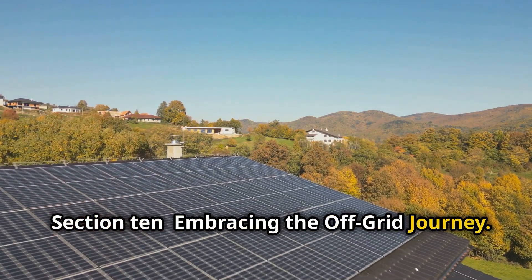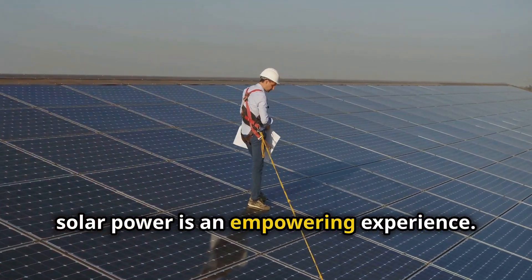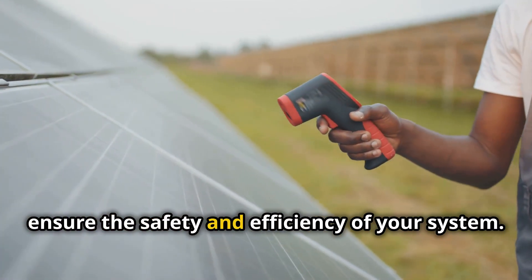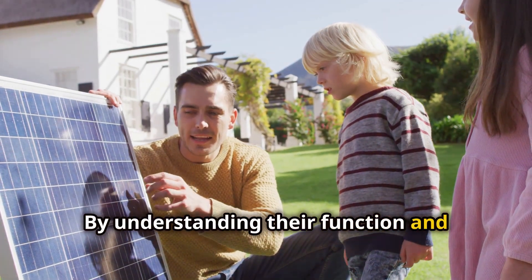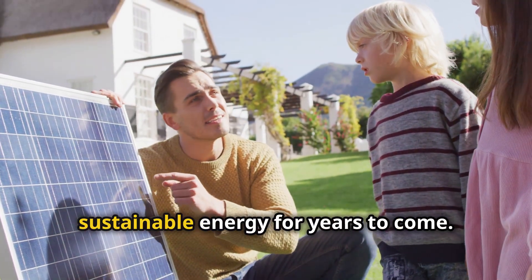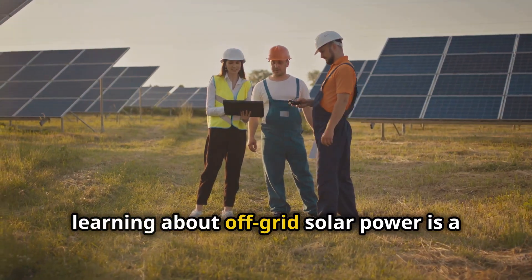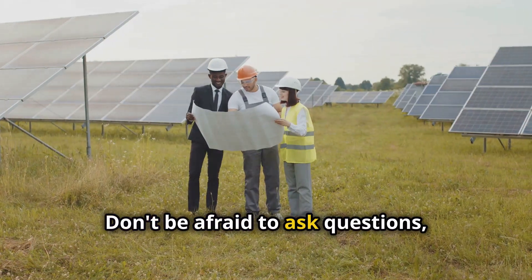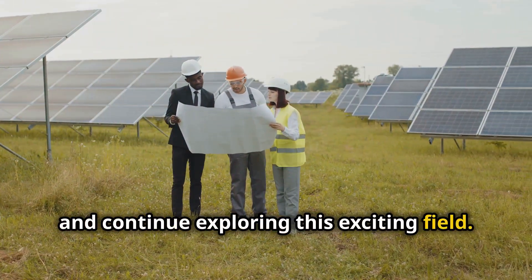Venturing into the world of off-grid solar power is an empowering experience. DC breakers are essential components that ensure the safety and efficiency of your system. By understanding their function and following these tips, you can enjoy the benefits of clean, sustainable energy for years to come. Remember, learning about off-grid solar power is a continuous journey — don't be afraid to ask questions, seek advice, and continue exploring this exciting field.